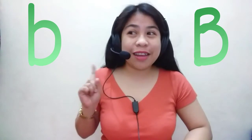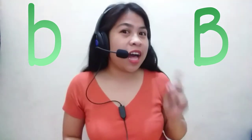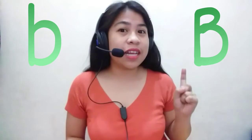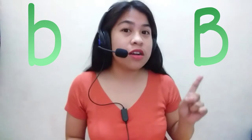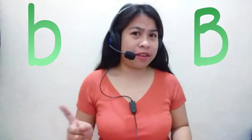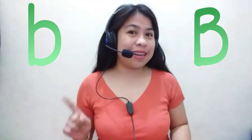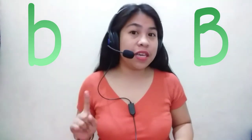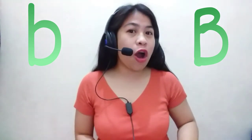How about Baby b? Okay, Baby b, Baby b, where are you? Here I am, here I am, how do you do? Okay, again — what do you call this one? Okay, it's capital letter B or Mommy B. How about this one? Good job — it's lowercase letter b or Baby b.